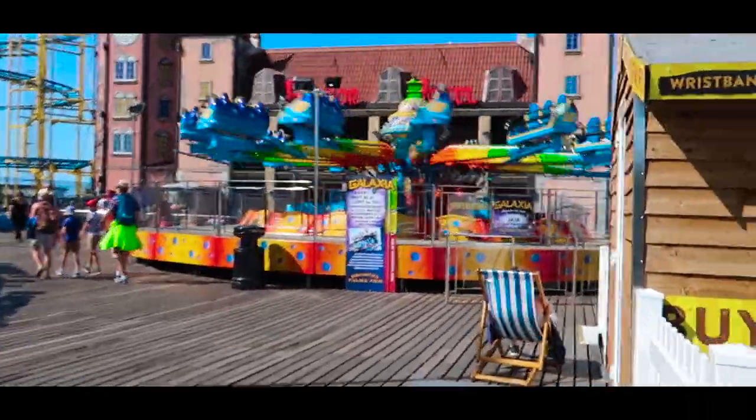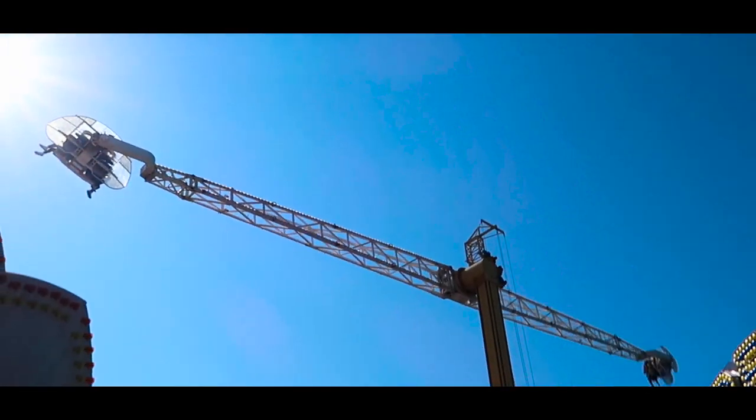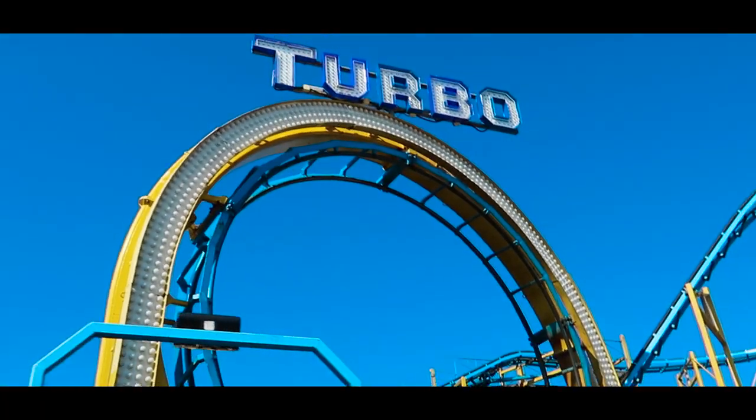I just won 13 tickets on a 2p machine — I'm basically rich now. Actually, I put one pound in the 2p machine and that's all the money I spent, so this pier is basically free. You just pay for each of the rides. It looks like good fun.